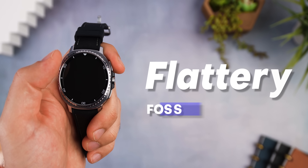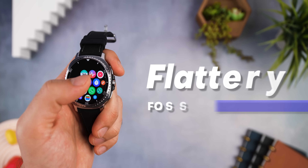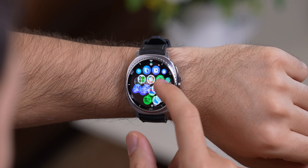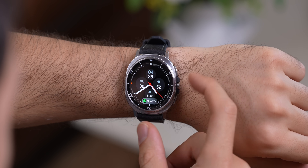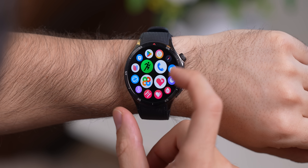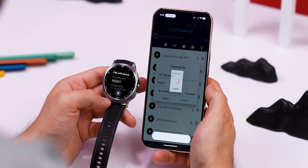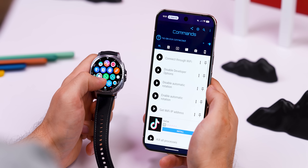This next one's for anyone rocking an Android smartwatch. It's called Flattery, and it gives your Wear OS watch the same app launcher you'd find on the Apple Watch. Instead of a list, you get all your app icons floating on a giant grid that you can scroll around and zoom in on with your crown. You can even map the Flattery app to one of your side buttons to launch it instantly. It's perfect for something like the Galaxy Watch that doesn't have an app drawer like this. The only catch is it's not on the Play Store, so you'll need to sideload it — but I'll leave a link in the description to a quick video tutorial showing you how to set it up using ADB. It's easier than it sounds.